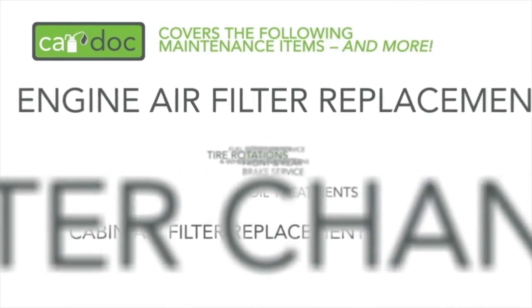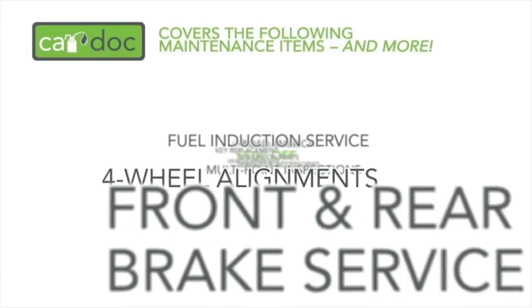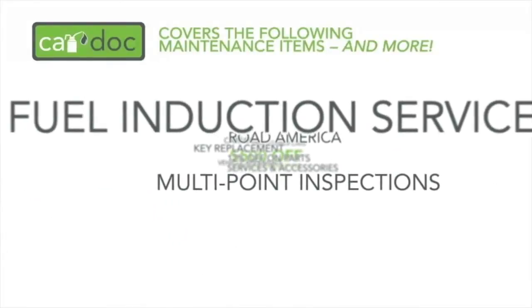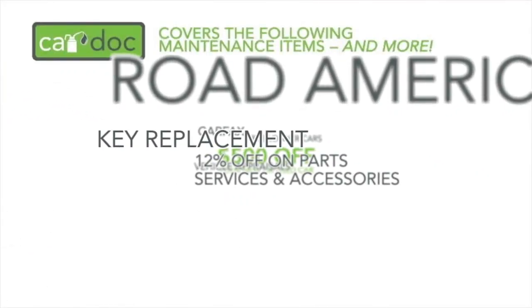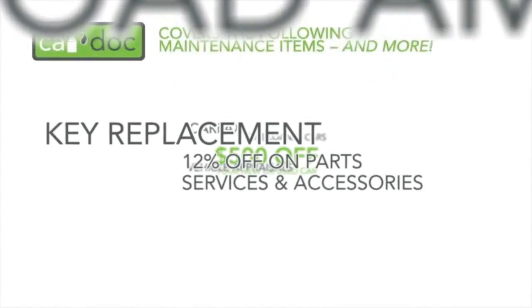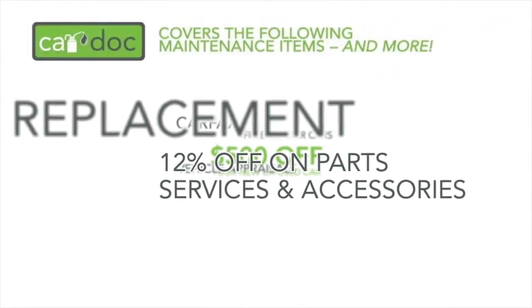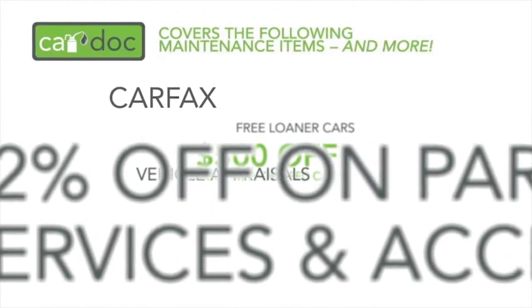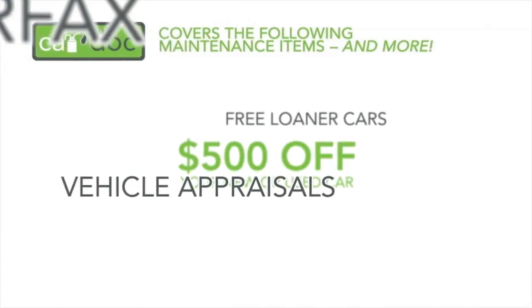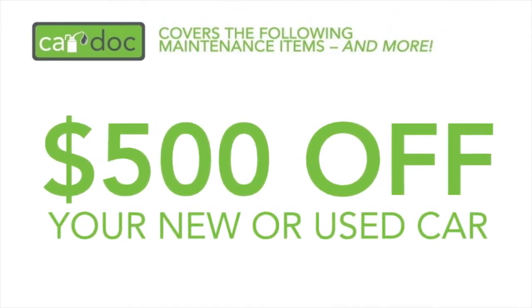The CarDoc program covers oil and filter changes, engine air filter replacement, cabin air filter replacement, oil treatments, tire rotations, front and rear brake service, four-wheel alignments, fuel induction service, multi-point inspections, Road America including emergency fuel replacement and towing services, key replacement for auto or home, a 12% discount on all parts and services not included in the program, a complimentary vehicle history report from Carfax, real-time vehicle appraisals, free loaner cars, and $500 off the purchase of your new or used car from this dealership.